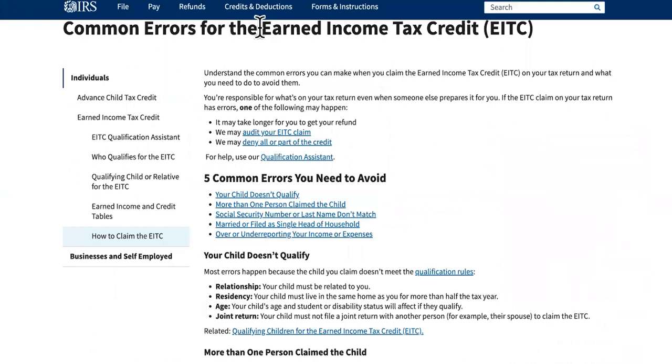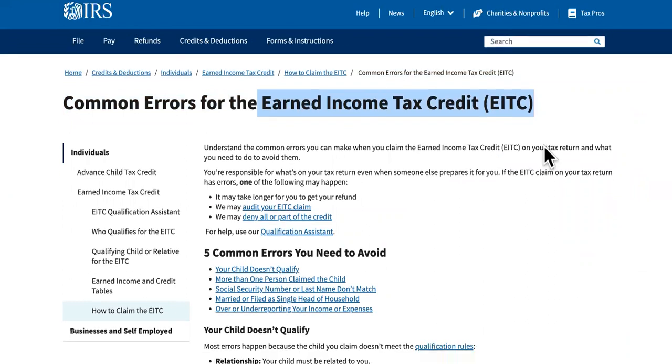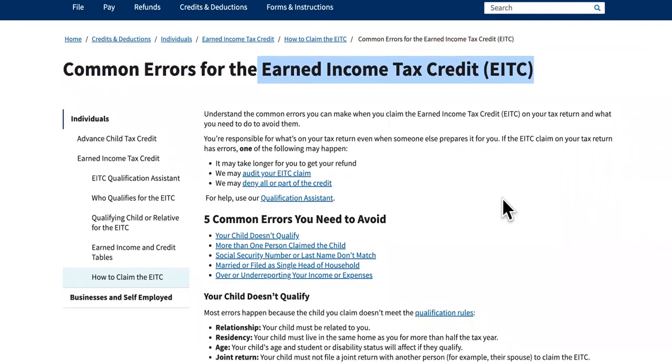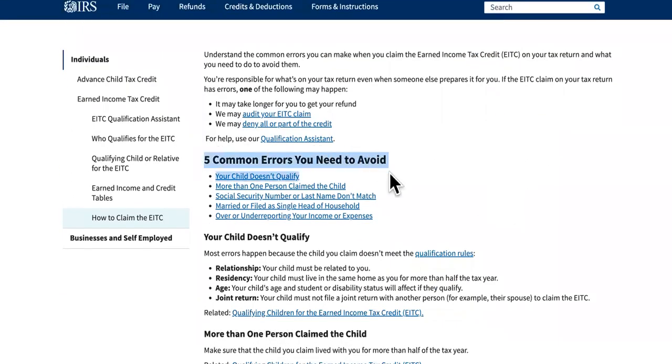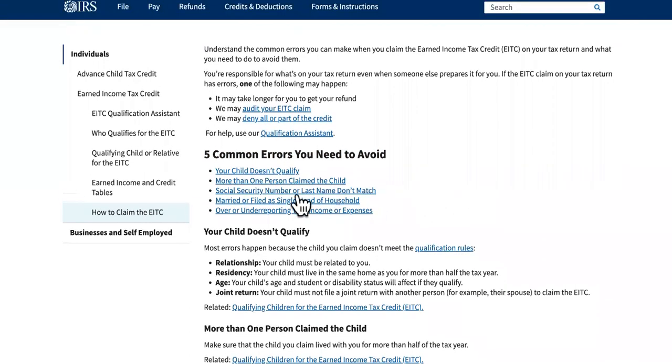Number four: it might be errors on your earned income tax credit or your child tax credit. The five common errors here include your child doesn't qualify, or more than one person claimed the child — that's a big problem where a lot of people are claiming the same child.